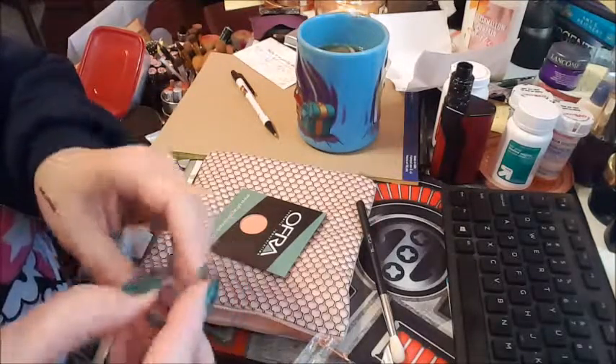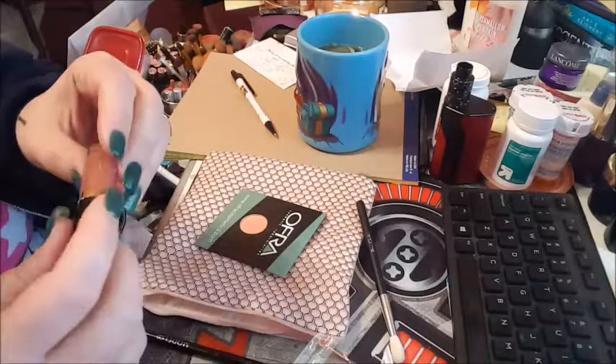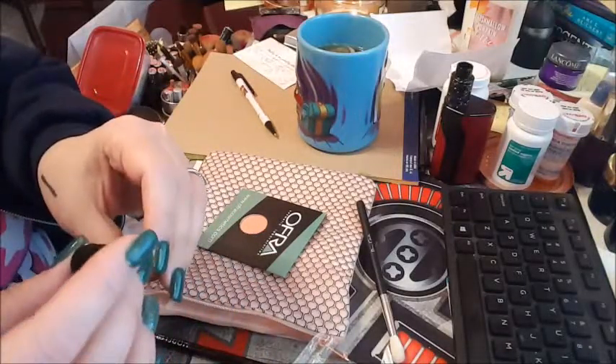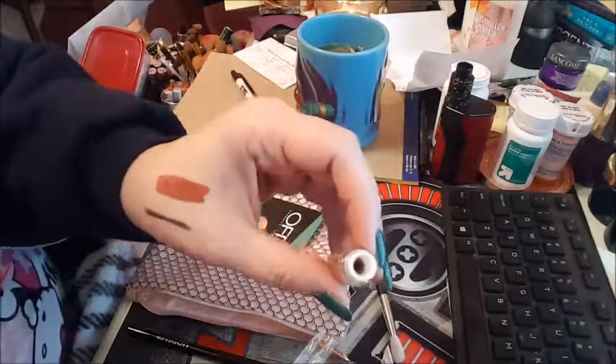Last but not least, we got a Tarte lip paint. I got the color 'Delish.' Oh, that's a pretty color — now I would wear that.